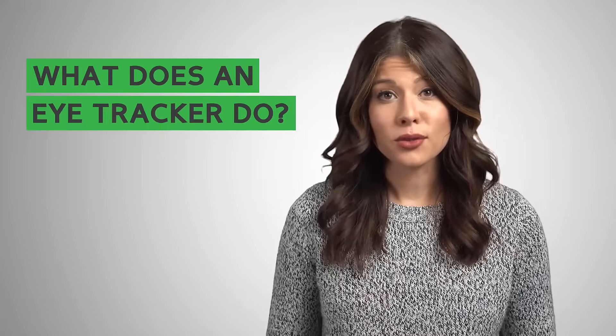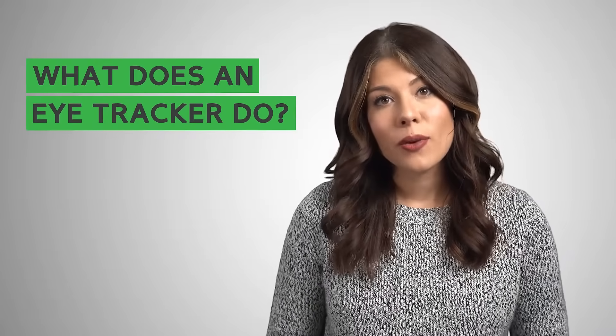What does an eye tracker do? An eye tracker is a USB device that reveals and records the point of gaze, or where the user is looking on a screen.